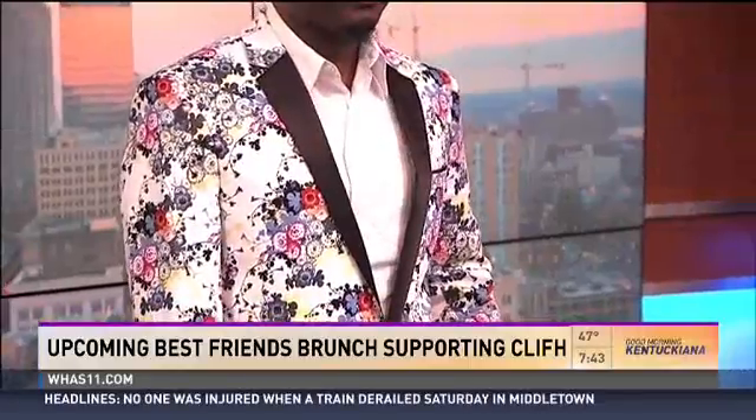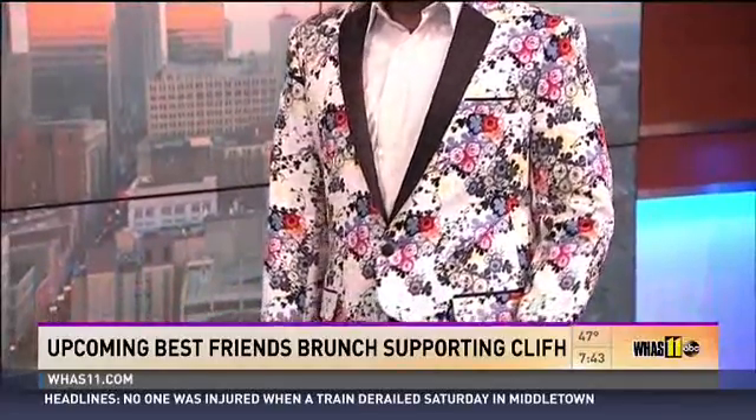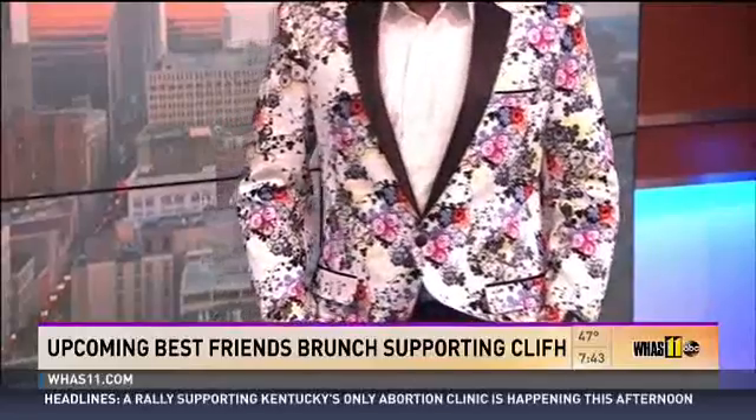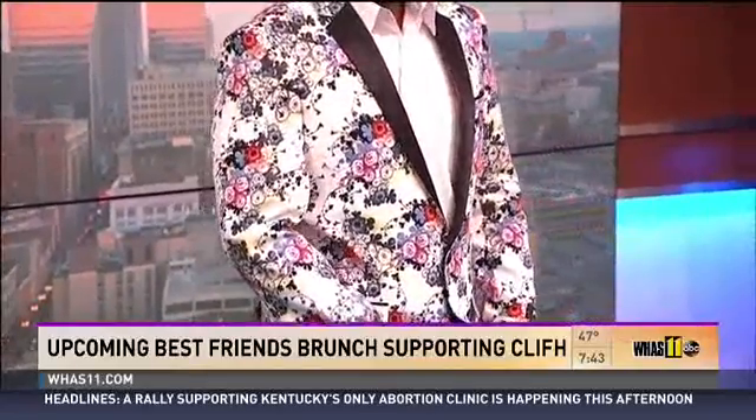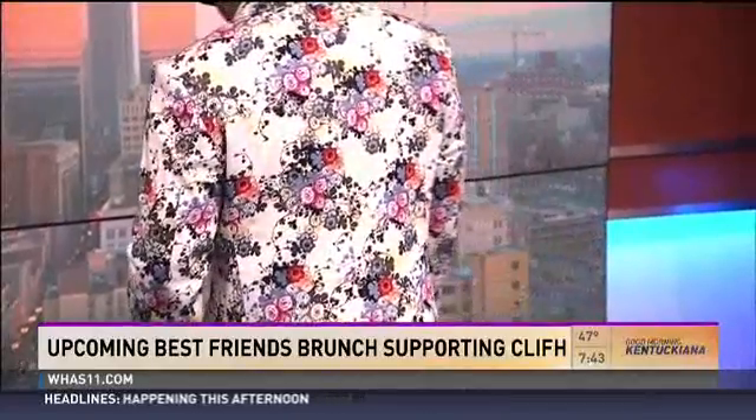Our floral blazer has actually been extremely popular right now — it has been flying, with a lot of inquiries. And it's not just the floral blazer; we have others that have that splash of color — the reds, the blues, the purples.